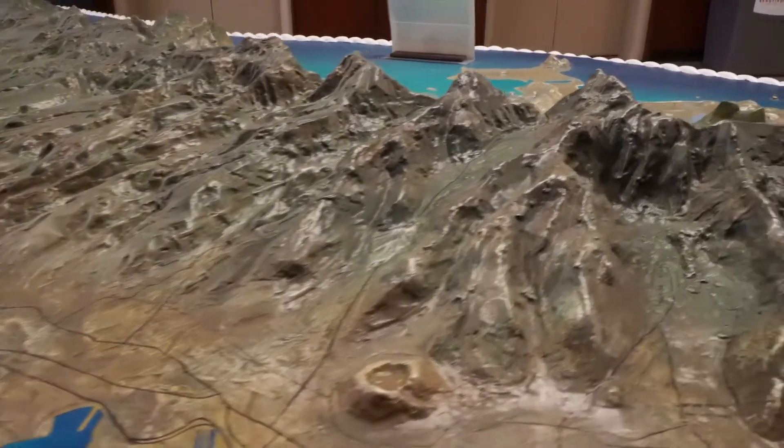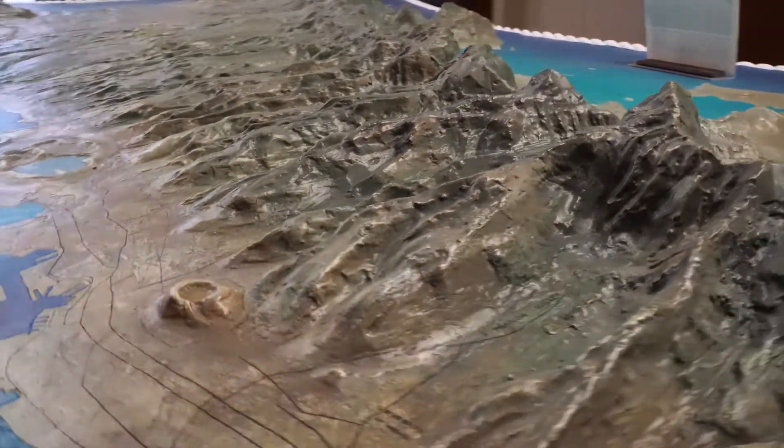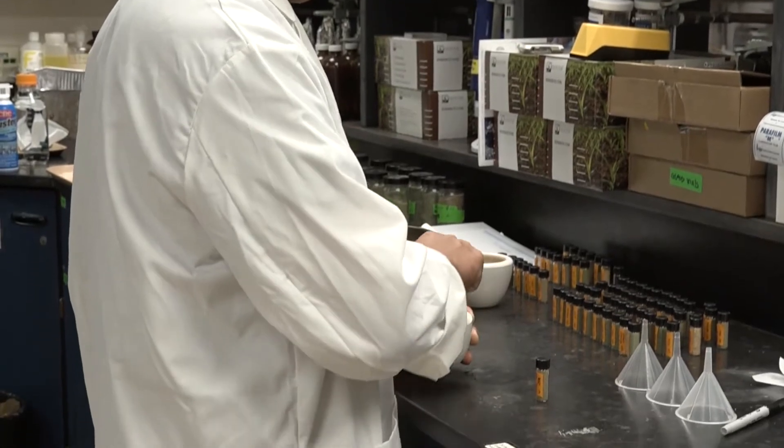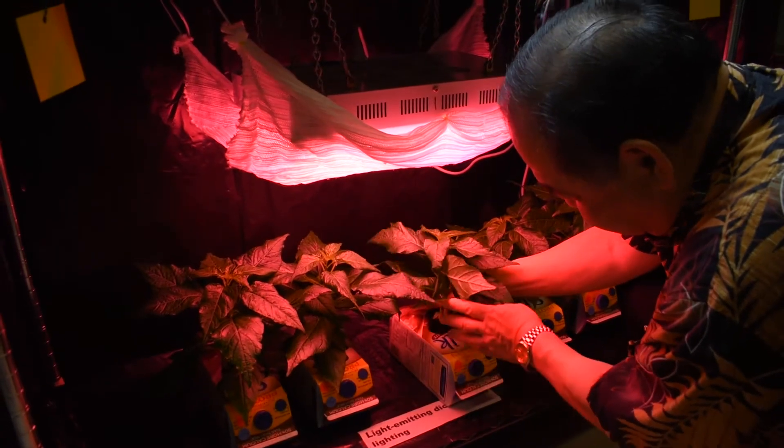On the main floor, they have a recently refurbished model of the Hawaiian Islands. The lower level of St. John has teaching classrooms, while the upper levels are research labs for plant tissue culture, plant genomics, and even space farming.